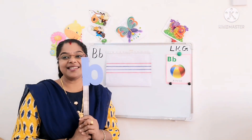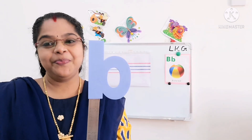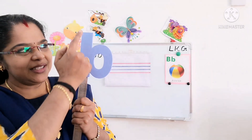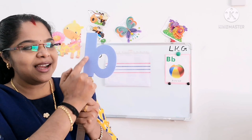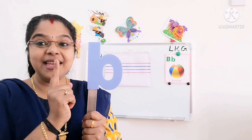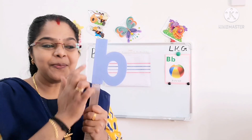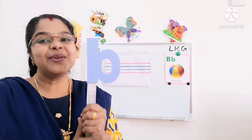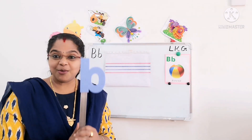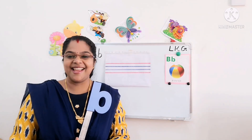Look here. Which letter is this? Small letter B. How to write small letter B? Standing line — first you have to put one standing line, then a comma and one left open curve. For capital letter B we put two left open curves, but in small letter B you have to put one left open curve. Before that, we will sing the rhyme — two little hands.